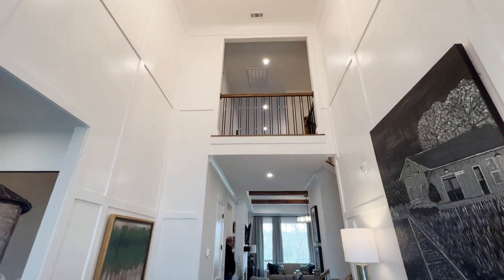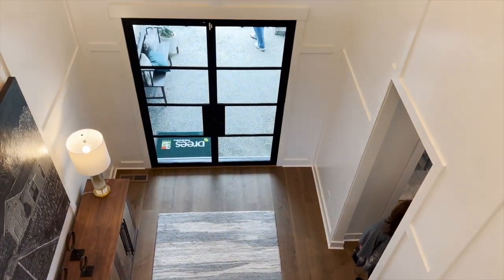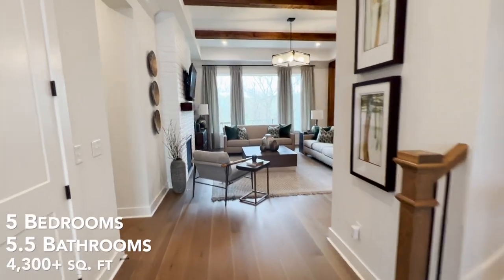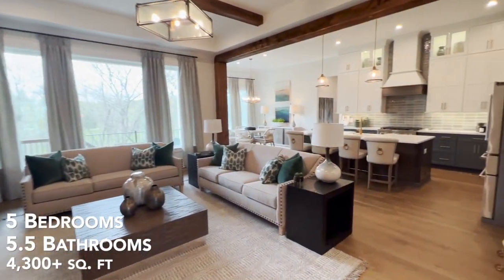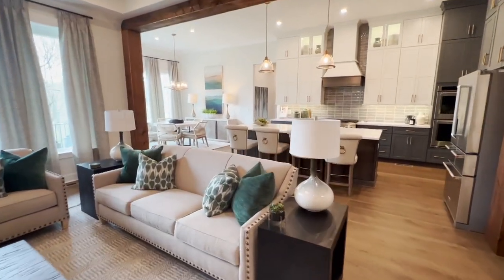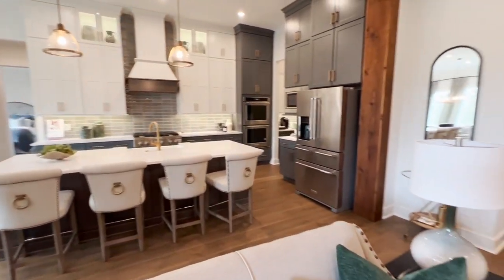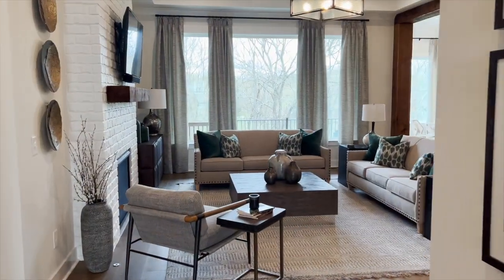As you enter this beautiful Valentine model home, you're greeted with a soaring two-story entryway. This Valentine floor plan features five beds, five and a half baths, and more than 4,300 square feet. Of course, with this being the model home, it is outfitted with all the bells and whistles, including optional floor plan upgrades.